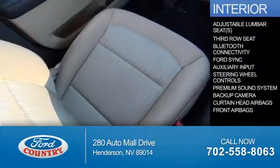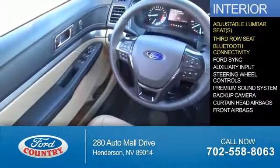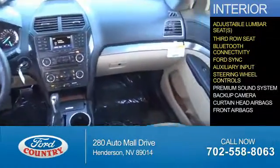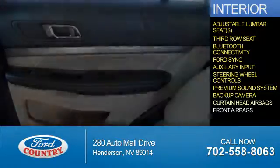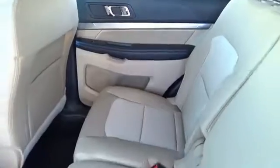Inside you'll find adjustable lumbar seats, a third row seat, Bluetooth connectivity, Ford Sync voice activation, auxiliary input, steering wheel controls, a premium sound system, a backup camera, curtain head airbags, front airbags — great quality at a great price.